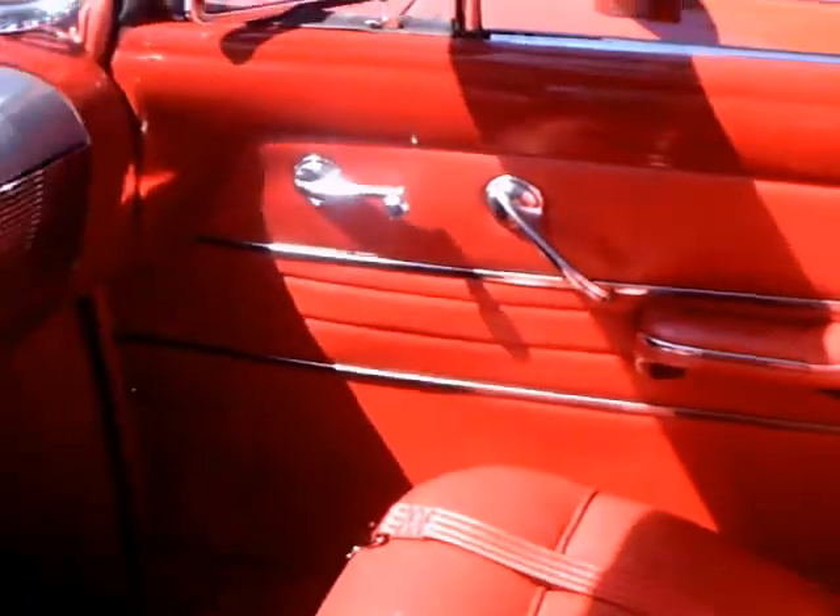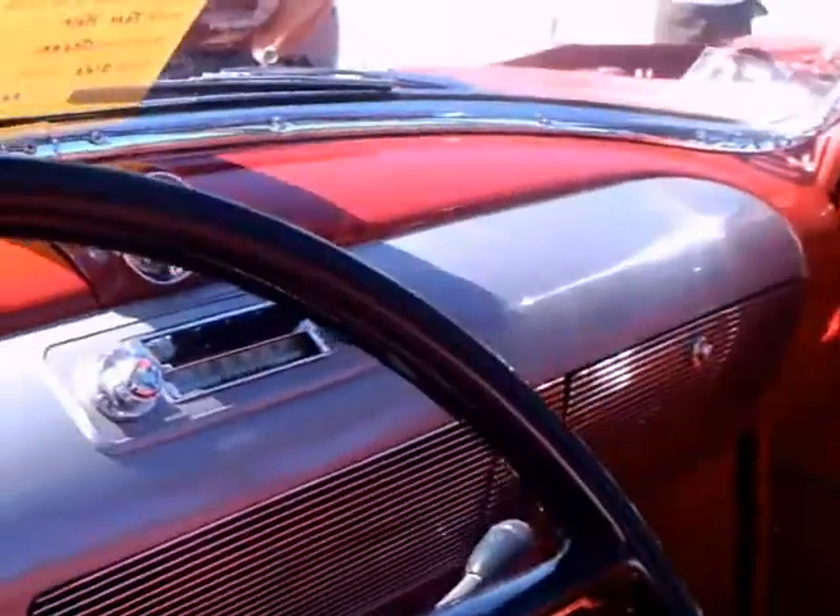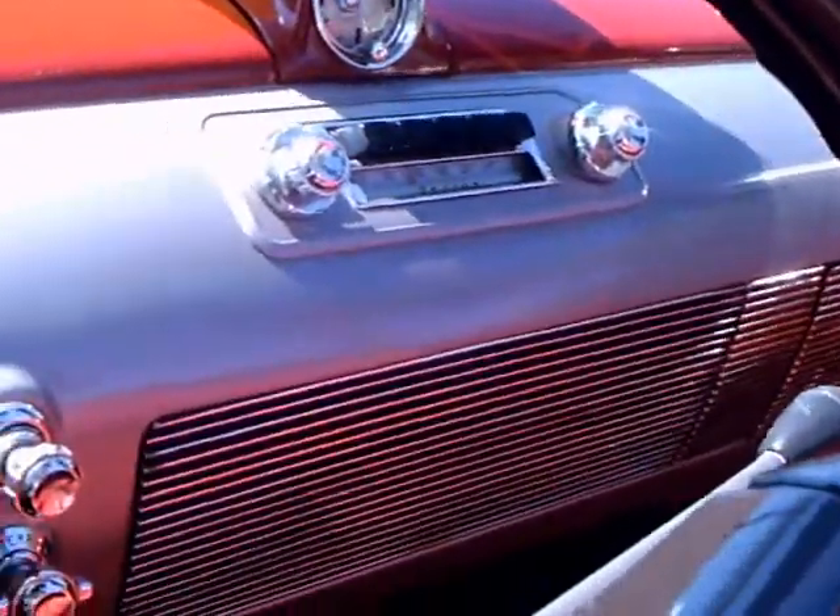There you see the red interior. Beautifully done — showroom new, really. And the dash, very simple. The radio and clock are in the center.